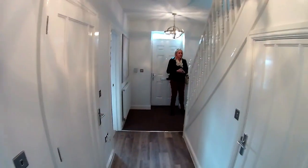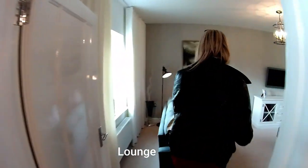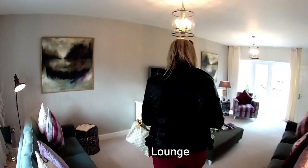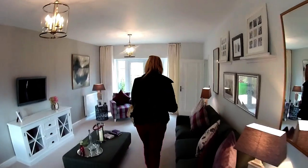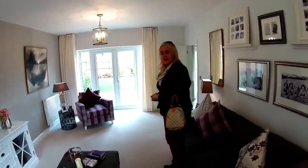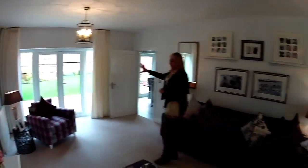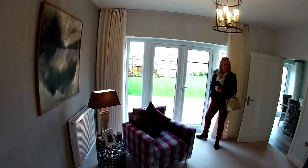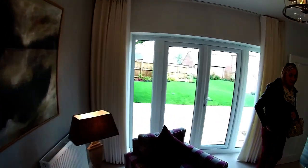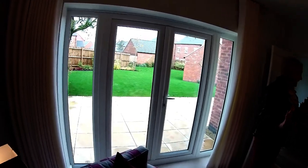Let's take a look in the lounge first of all. Beautifully dressed. This is a big lounge — it's another full length of the house, isn't it? It's a very, very spacious lounge. French doors to the rear. This lounge is huge. They've got some seriously big pieces of furniture and they're not dwarfed at all.